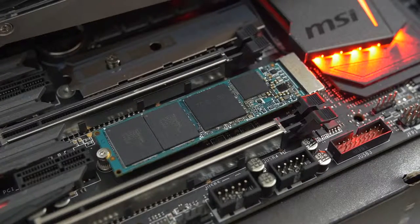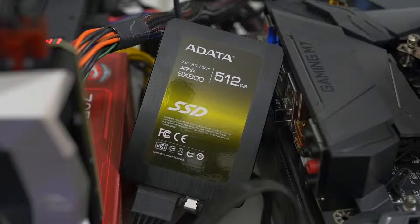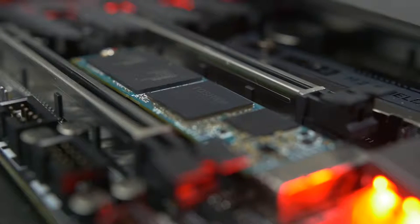The OCZ drive is blazing fast, but it's not going to give us an advantage in terms of frame rates or gaming performance over the SATA 3 SSD — it's just going to lead to reduced loading times and things of that nature.